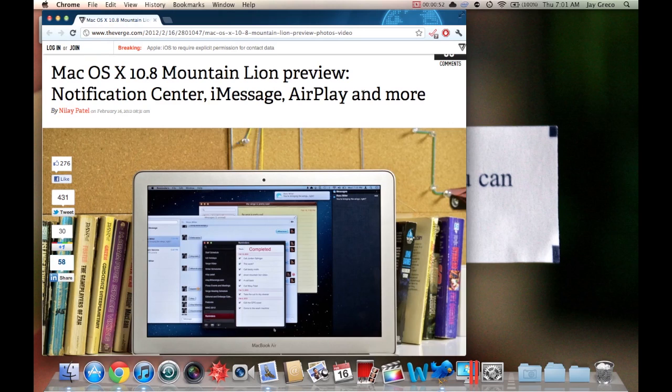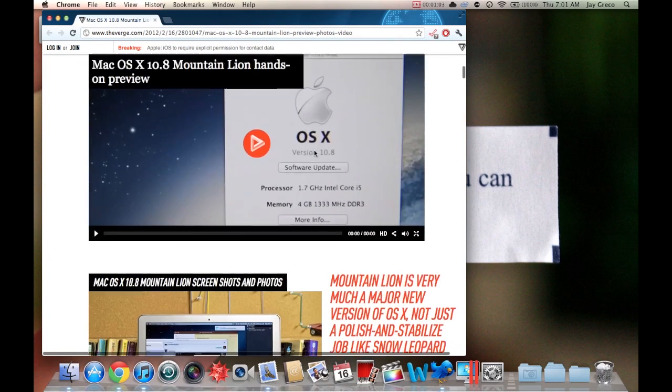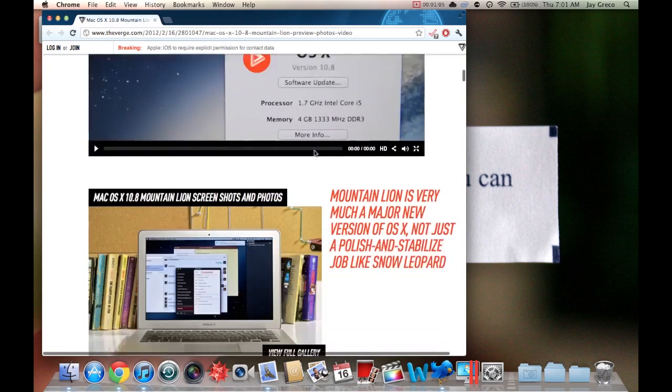The cool thing is the features it encompasses, so I'm going to go through them. I'm just looking at their article right now because they offer a good summary, but I'm going to actually go through all those things. Here's a video of it you can watch if you want.